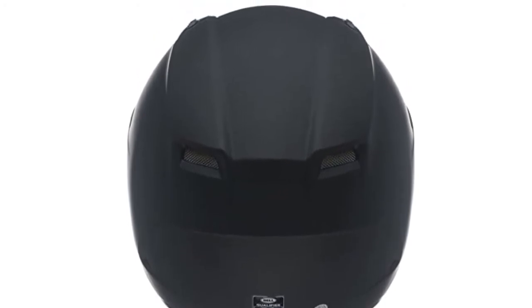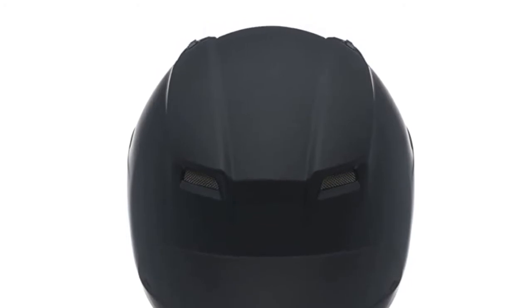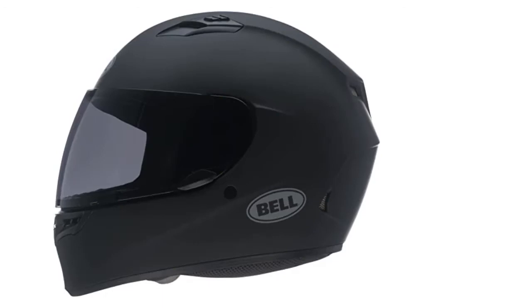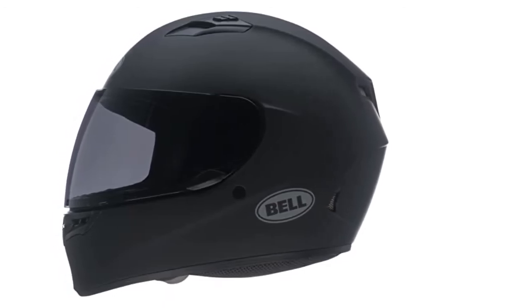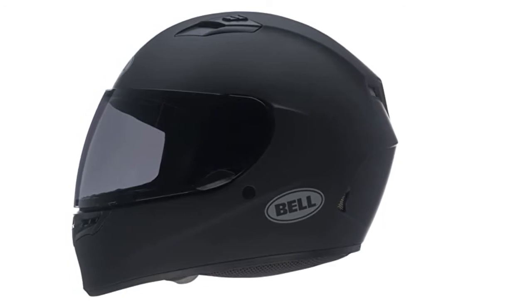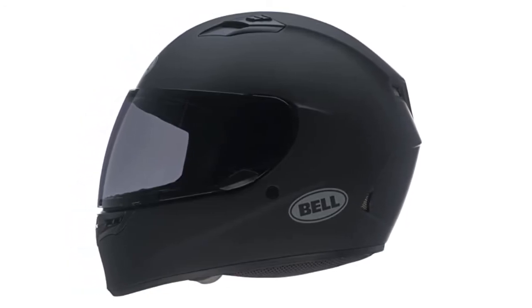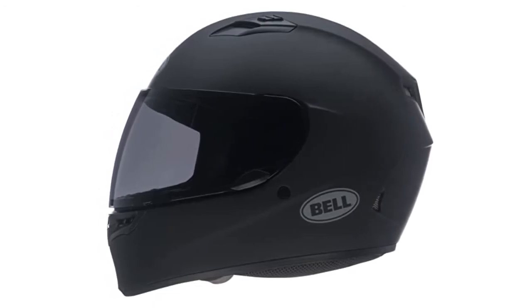Internally, the lining is antibacterial and won't hold bacteria, meaning no matter how much you sweat, bacteria cannot sustain life inside this helmet. If the lining needs a wash, it is removable and fully washable — just throw it in the washing machine and air dry after. This helmet also has an integrated speaker pocket, so you can slip in a pair of helmet headphones and enjoy music on your rides.